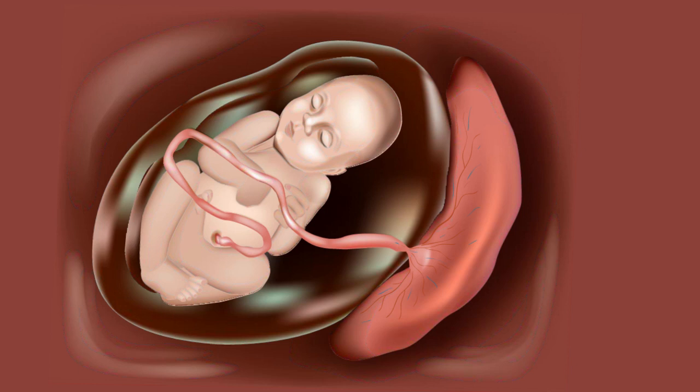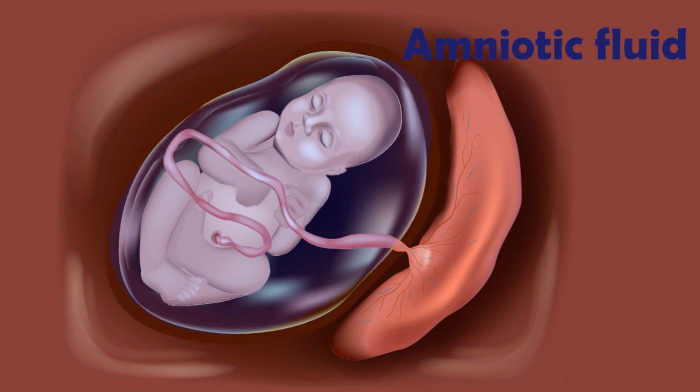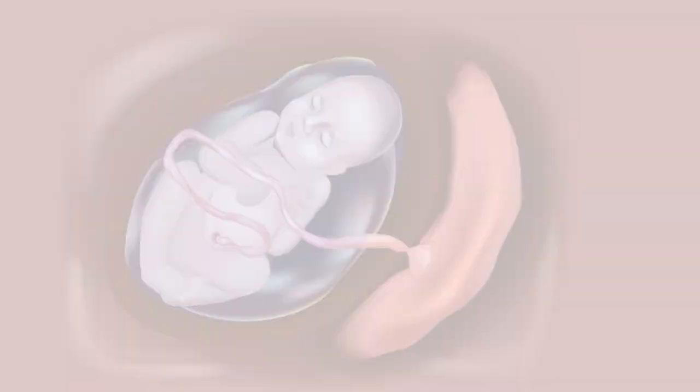The amniotic fluid surrounding the baby is mainly fetal urine. If there's less urine, there can be less amniotic fluid. The lungs need plenty of amniotic fluid to develop properly, so in severe cases the baby may have breathing difficulties after birth.